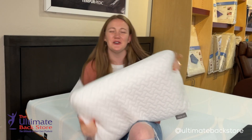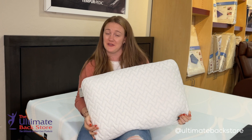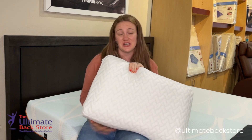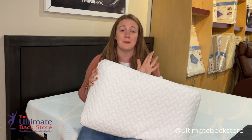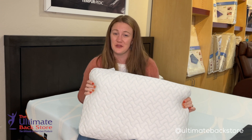Hey guys, Jamie back with the Ultimate Backstore. Today I'm going to be telling you about my personal favorite pillow — the Cloud Pillow from Tempurpedic. This is actually the cooling version, but both are amazing. I like the cooling version a little bit better because who doesn't like to sleep on the cool side of the pillow?